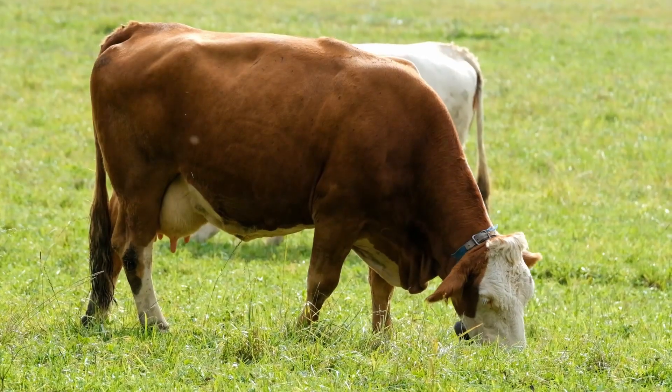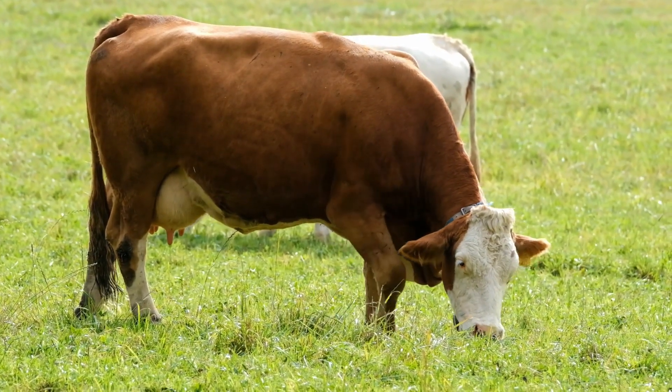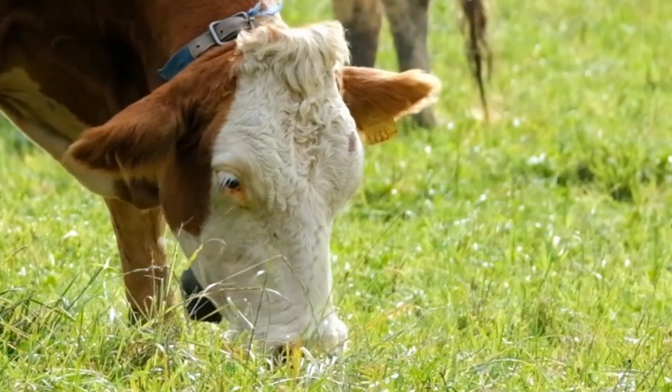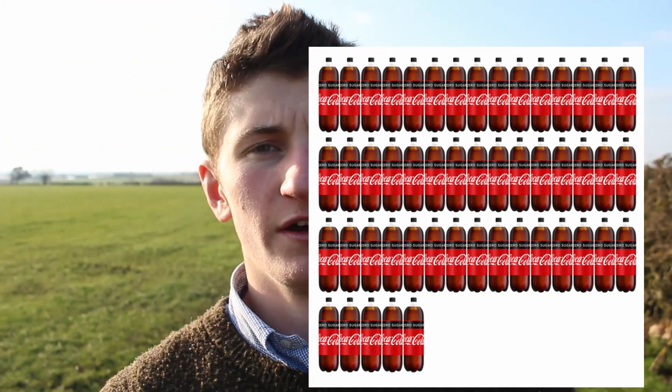Cows have got a really long tongue — about a foot long. What they do is wrap their tongue around the grass and swing their head to tear it off, so they don't really bite. People think they bite but they don't. They just wrap it and tear the grass off the floor. Straight away they start mixing it with their saliva, and a cow can produce 100 litres of saliva in a day.